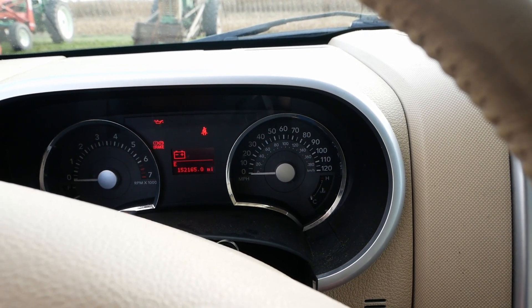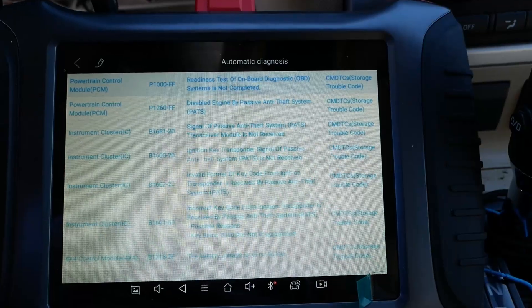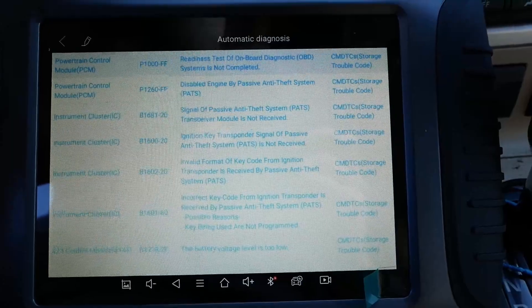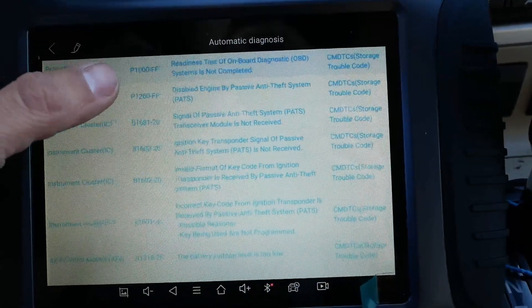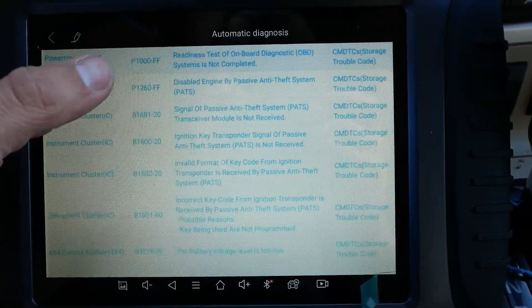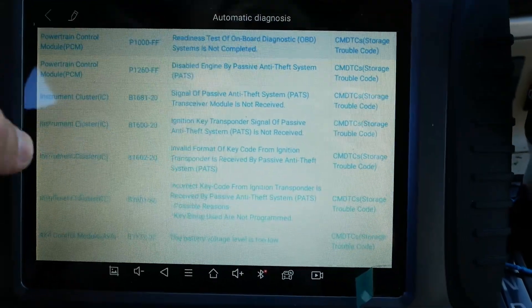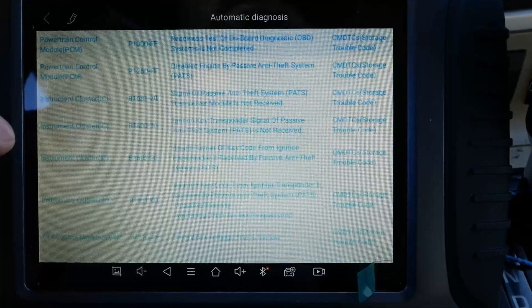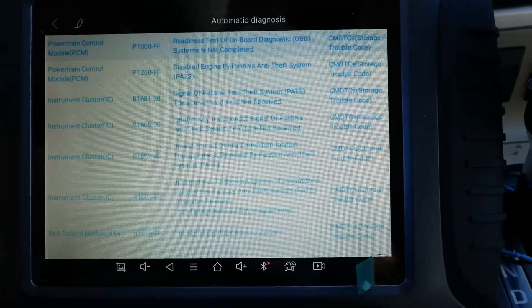Not that familiar with these Ford systems. The code scan tells us what we already knew — the P1000 just means the battery was disconnected and the monitors haven't run. But everything else is security PATs system key codes, blah blah blah.